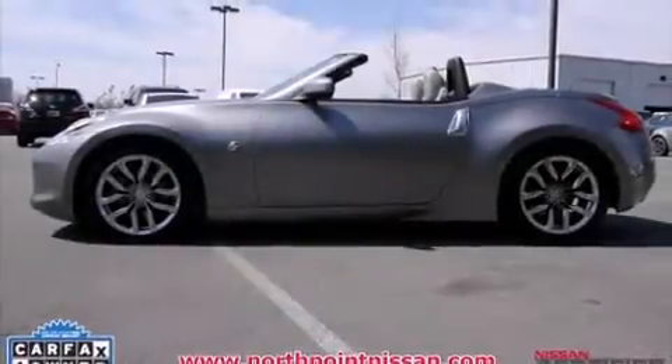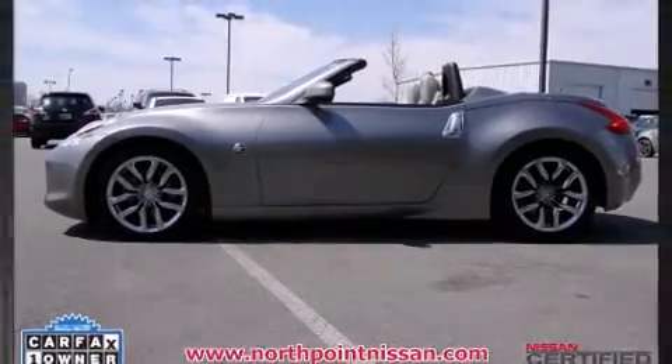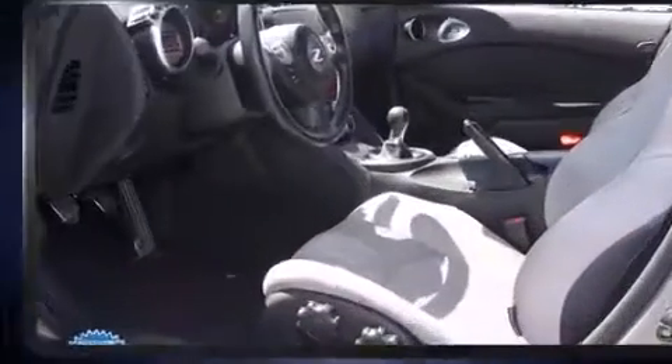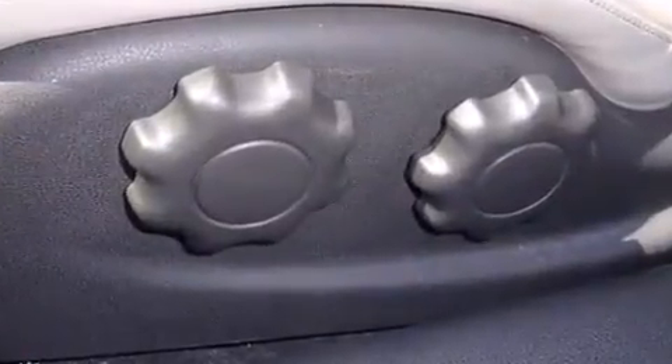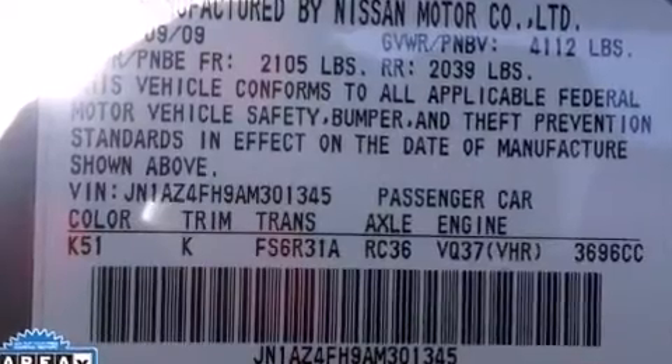Treat yourself to a test drive in the 2010 Nissan 370Z. This two-door, two-passenger convertible just recently passed the 60,000 mile mark. Nissan made sure to keep road handling and sportiness at the top of its priority list.